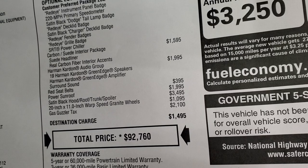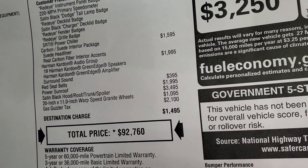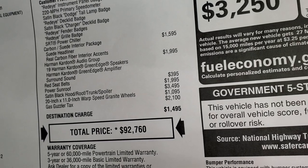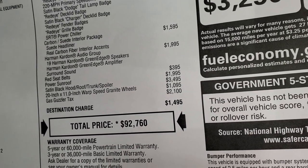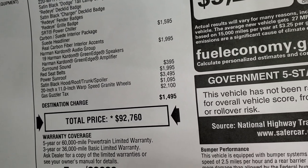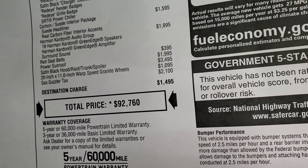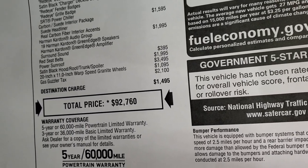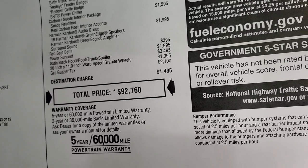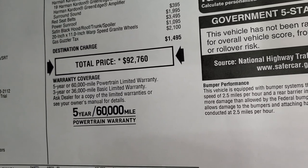The Harman Kardon sound group is $1,995. This one does have the red seat belts, which are $395, and the power sunroof is $1,995. The satin black hood, roof, trunk, and spoiler is $3,495. Those warp speed granite wheels are $1,095, and it does have a gas guzzler tax of $2,100. Total MSRP is $92,000.